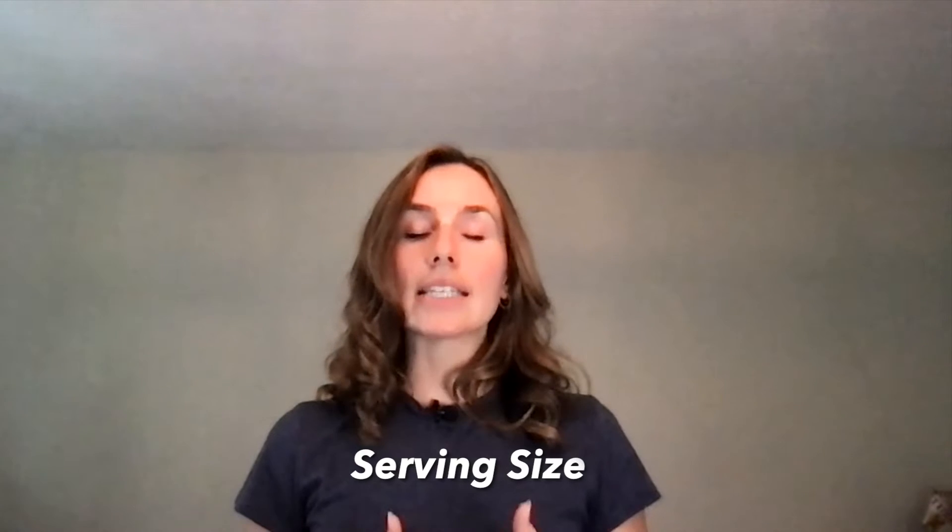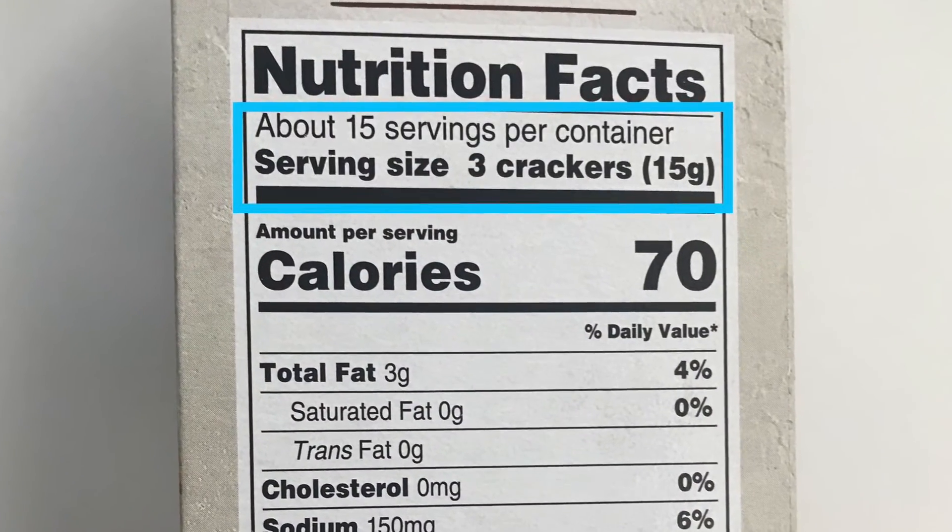The serving size information is key to understanding the rest of the panel. The first piece of information is titled servings per container — this is the number of servings the item contains. In this instance, the servings per container are 15, which means the information listed below is for one serving. Therefore, if you eat the entire container, all the nutrient information numbers listed below must be multiplied by 15. If you're wondering what the size of one serving is, the panel provides this information as well. Using our example, serving size is three crackers, which means to consume the correct nutrient information as listed on the panel, you will need to portion out three crackers.